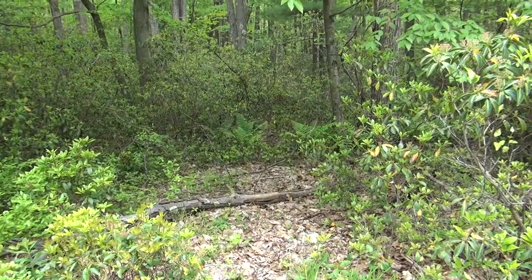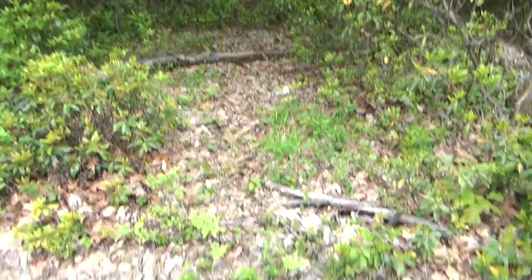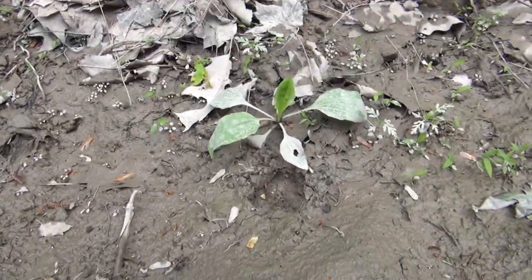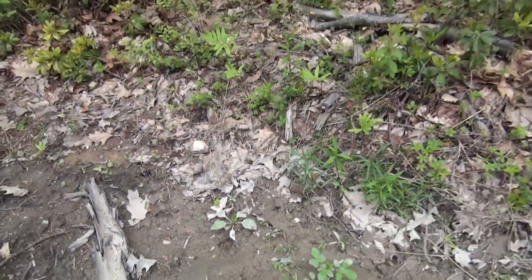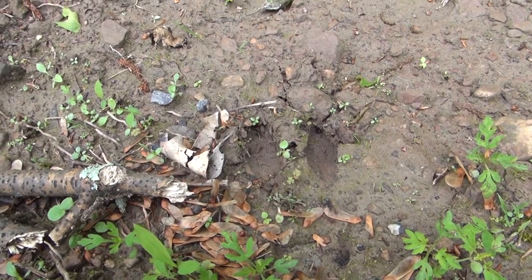This is the next spot down that has a decent trail. Here is a doe track — it comes together in the front. And here is a buck track — they are spread apart.